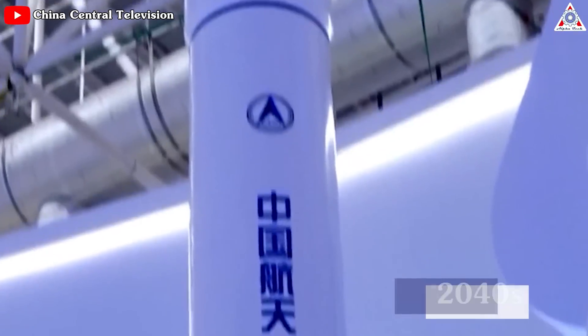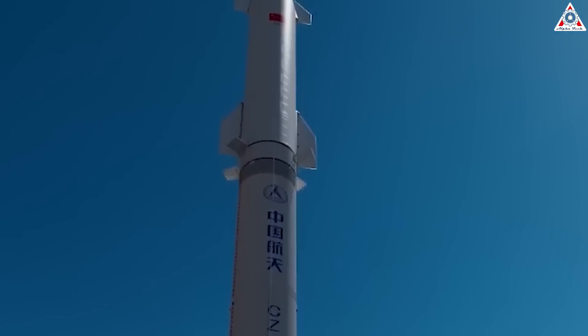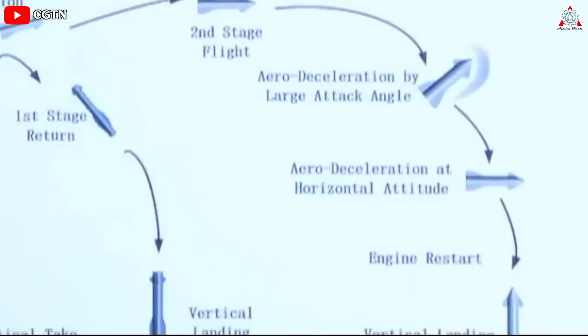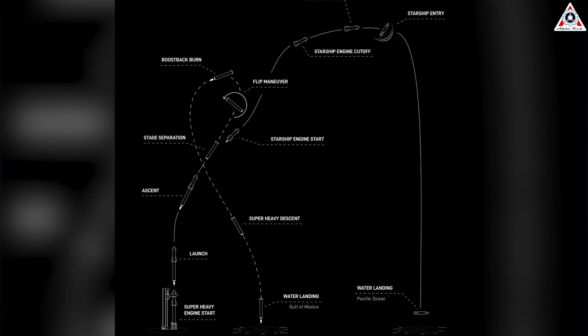A fully reusable 80-ton-to-LEO variant will be the ultimate objective, expected to fly in the 2040s. Looking at this, you'll probably recognize the silhouette of Starship, especially the upper stage, which would allow for reuse of the second stage in addition to the already planned reuse of the first stage. It differs only in a very few small details.